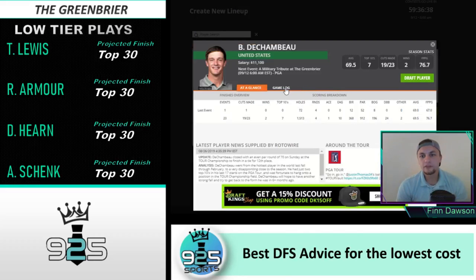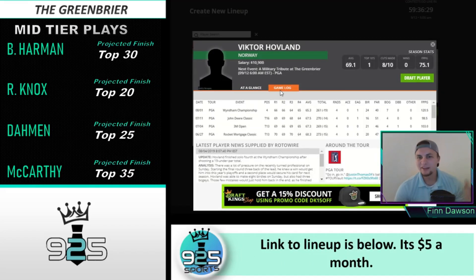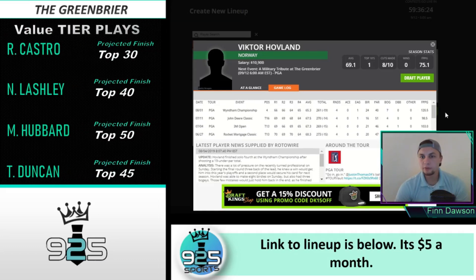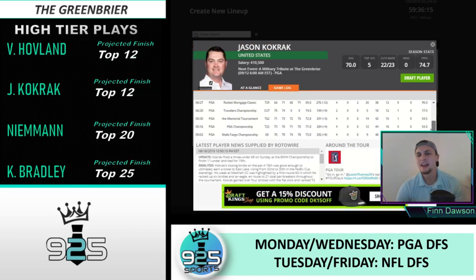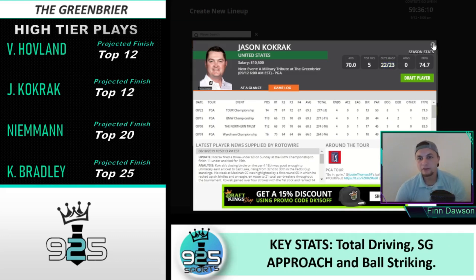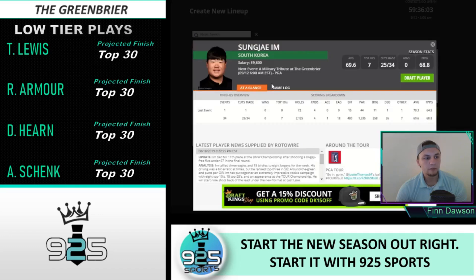There's actually a ton of really strong plays on the high end. Bryson DeChambeau is kind of in a class of his own, and Victor Hovland has just been a stud — both his PGA Tour and Korn Ferry Tour starts have been really good. Jason Kokrak obviously had a great year last year and is very strong as well — he actually helped us cash last week. He's made 22 out of 23 cuts, and he did finish T3 here last year.